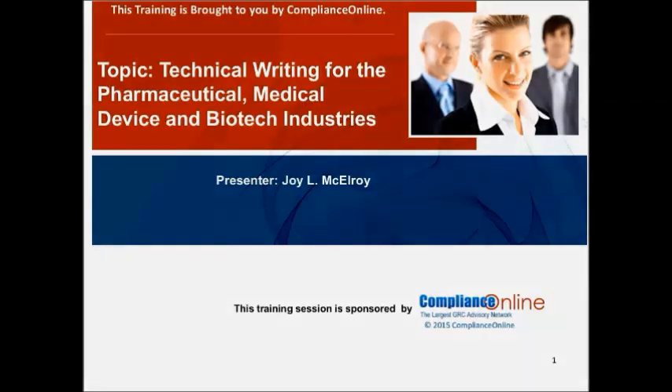Good morning, ladies and gentlemen. Welcome to the Compliance Online live webinar. Today's topic is technical writing for the pharmaceutical, medical device, and biotech industry. Thank you for attending our training today on technical writing for the pharmaceutical, medical device, and biotech industry.